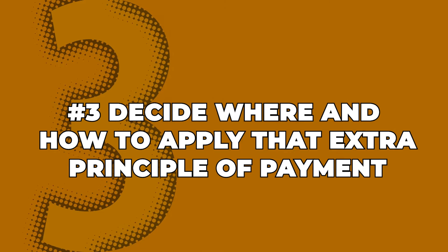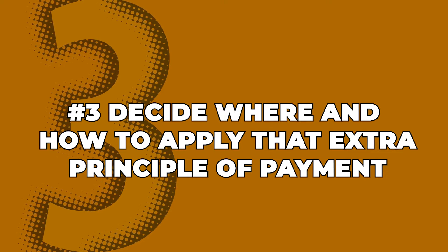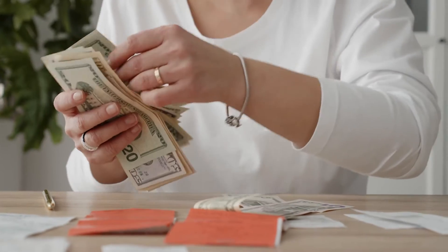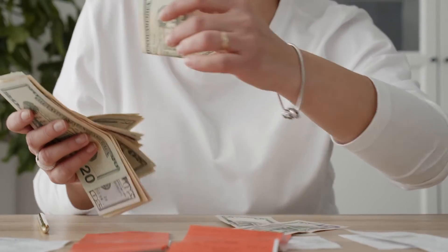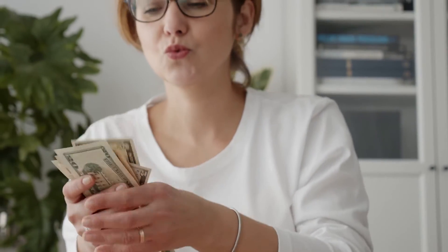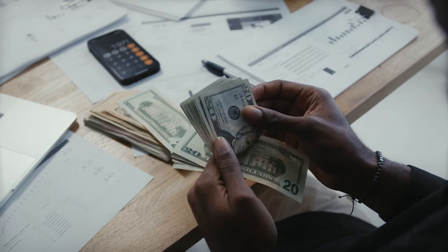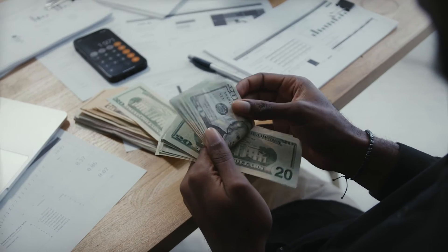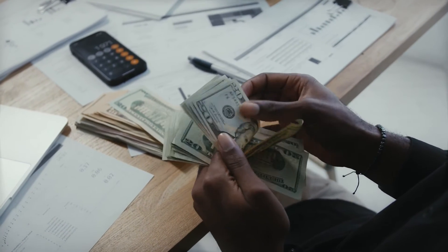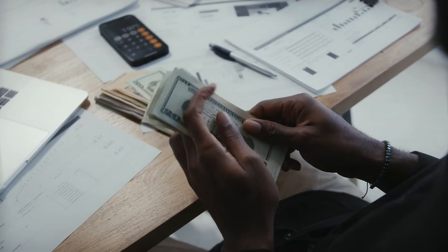Tip number 3: once you come up with that extra cash to throw towards your student loans every month, it's time to decide where and how to apply that extra principal payment. You have a choice between two debt payoff methods — the debt snowball or the debt avalanche. The debt snowball method is where you pay off your debt in order from the smallest balance to the highest, regardless of interest rate. For example, let's say you have three different student loans: a $10,000 loan at 10%, a $2,000 loan at 5%, and an $18,000 loan at 6% interest. With the debt snowball method, you would direct your $100 of extra money towards the $2,000 loan first while making only the required minimum monthly payments on the other two.